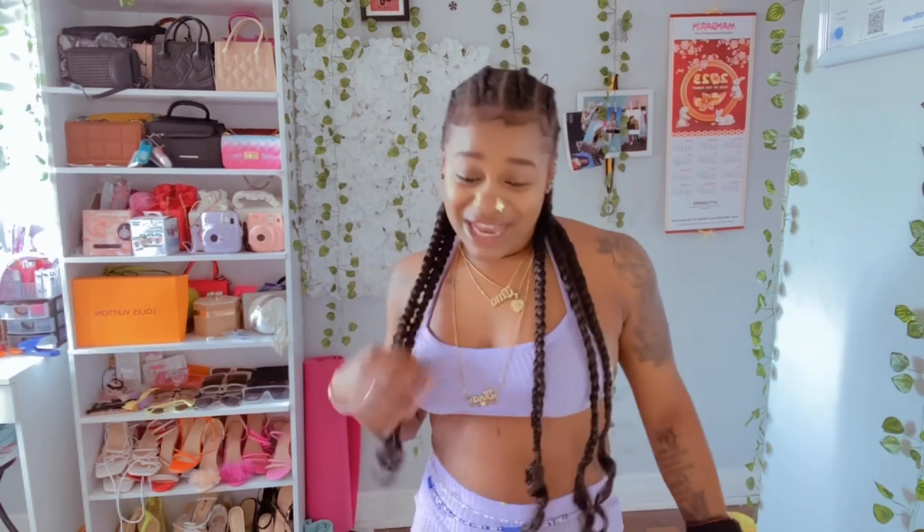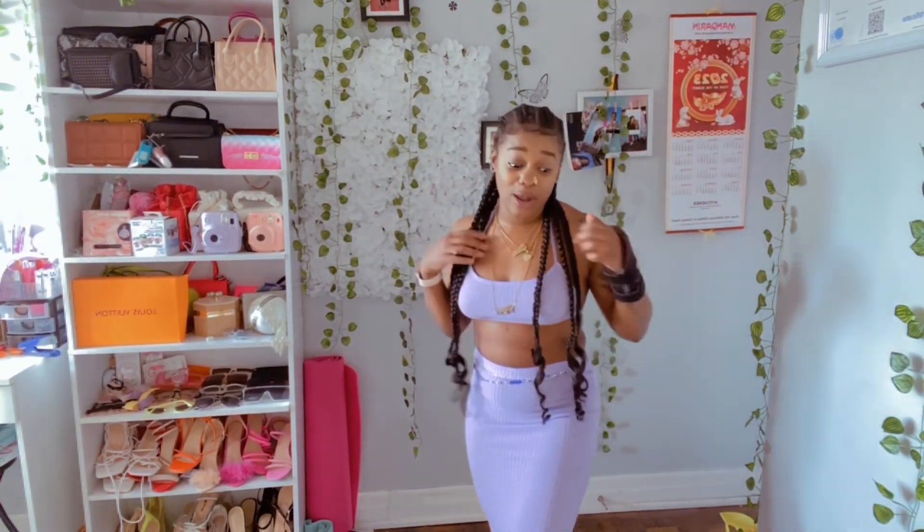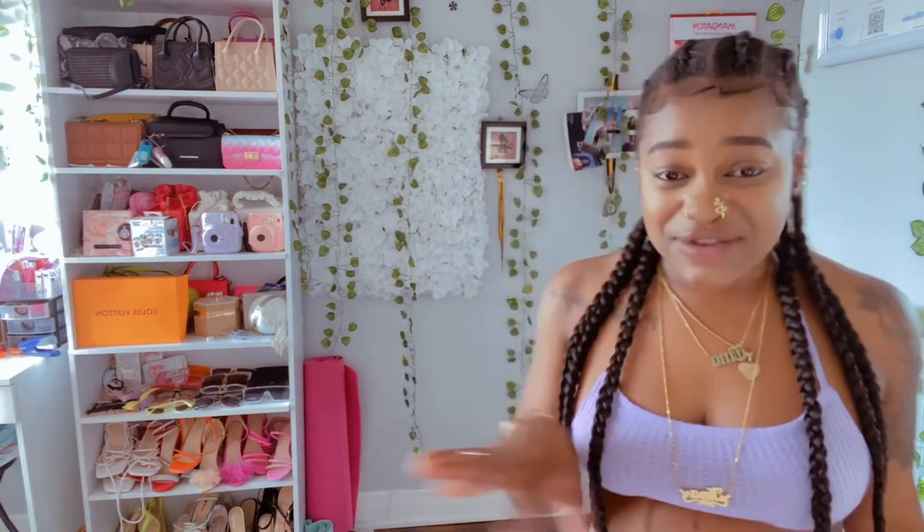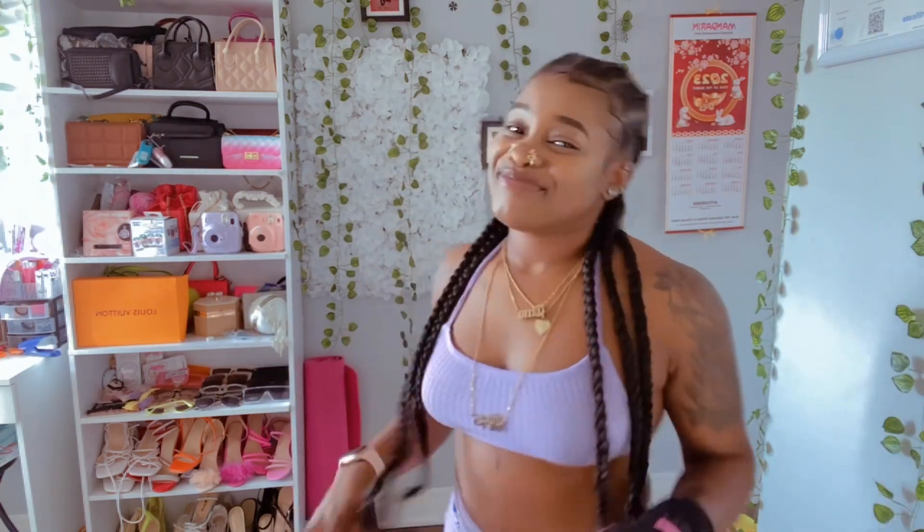I just want to say thank you guys again for watching the Temu haul, because these are just my free items. I recently ordered another package, so hopefully when they come I'll do another haul. But you guys stick with this for now — I'm gonna go ahead and do my Shein haul next, because I didn't want to combine both of them together. Yeah, peace out!